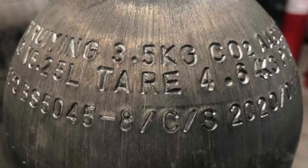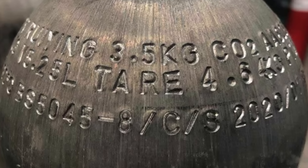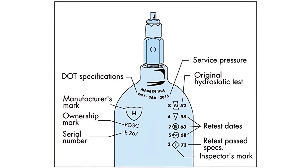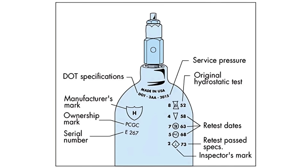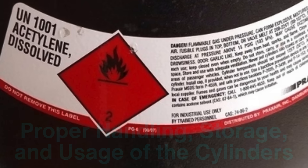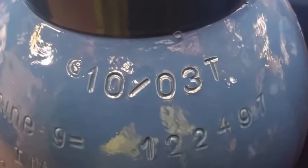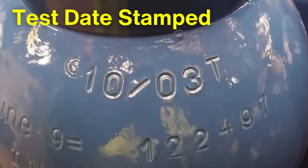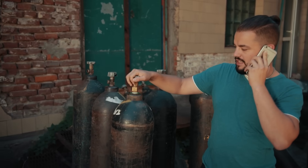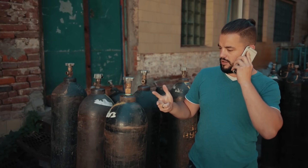After coating and finishing, each cylinder is marked and labeled according to regulatory standards. The markings typically include the manufacturer's name, the cylinder's unique serial number, the type of gas it is designed to hold, and safety warnings. Cylinders often also have a test date stamped on them indicating when they were last inspected and tested — information that is crucial for safety, helping users determine when the cylinder may need to be retested or replaced.